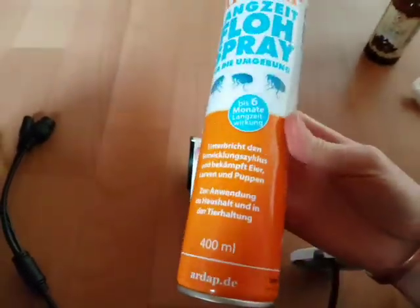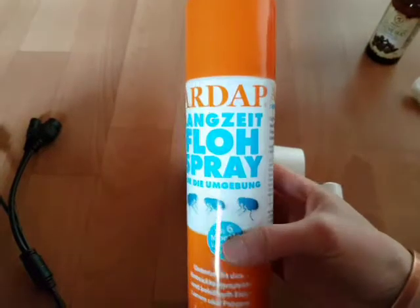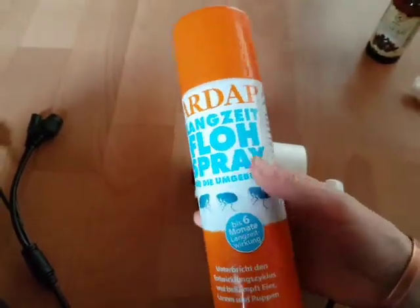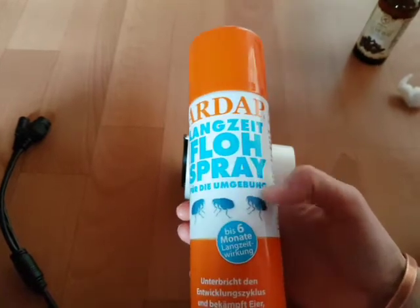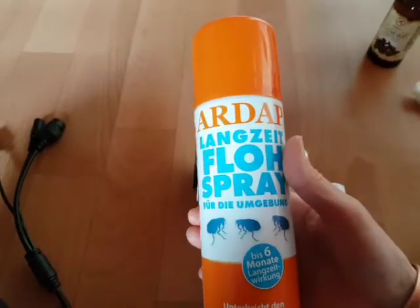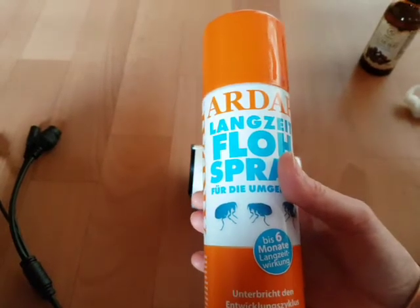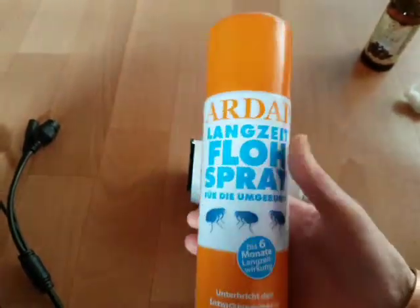This spray is for flea — to kill fleas. I used it inside the house. It seems to be safe for animals, but I cannot guarantee this. I actually bought it for fleas, but from the time I used this spray I have fewer spiders or almost no spiders in my house. I also noticed that other insects disappeared from my house — so that's a good spray.